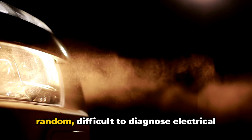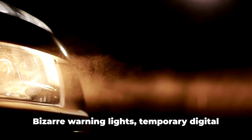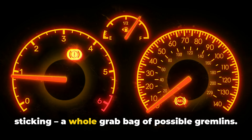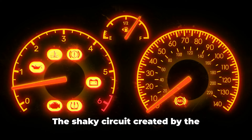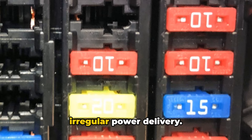In general, you may experience entirely random, difficult-to-diagnose electrical issues in unrelated systems — bizarre warning lights, temporary digital display blackouts, electric windows sticking — a whole grab bag of possible gremlins. The shaky circuit created by the compromised fusible link generates irregular power delivery.